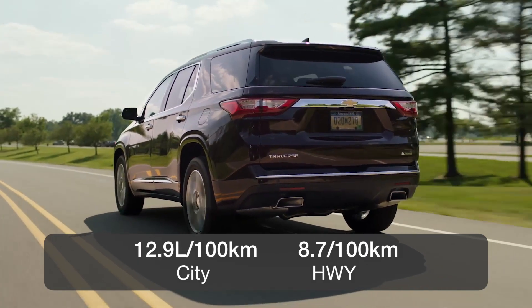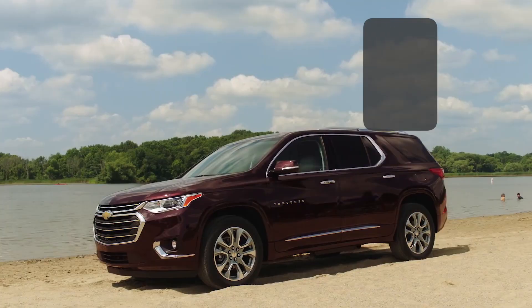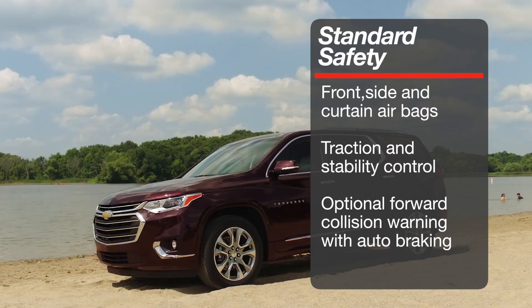The base V6 is rated at 12.9 liters per 100 kilometers in the city and 8.7 on the highway. Standard safety features include front side and curtain airbags, along with traction and stability control.